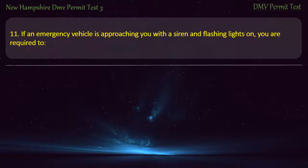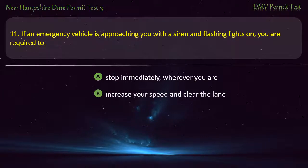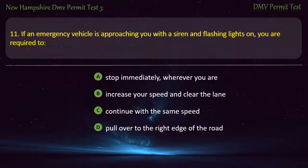Question 11. If an emergency vehicle is approaching you with a siren and flashing lights on, you are required to: Stop immediately wherever you are; Increase your speed and clear the lane; Continue with the same speed; Pull over to the right edge of the road. Answer: Pull over to the right edge of the road.